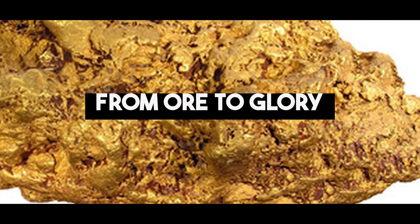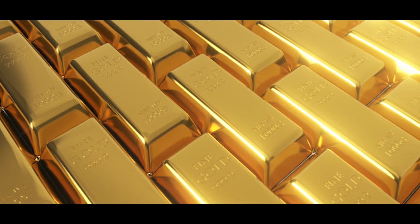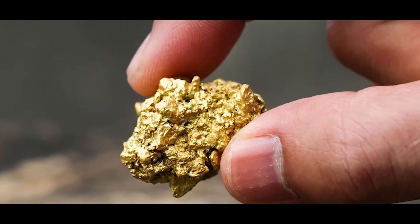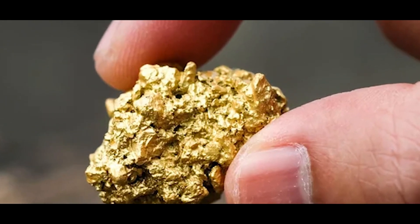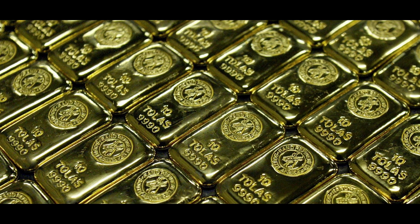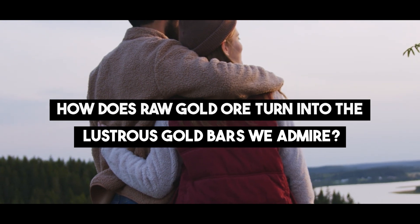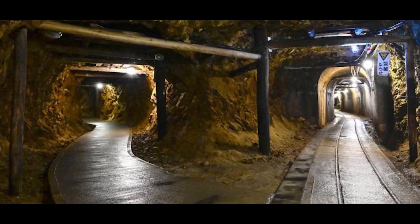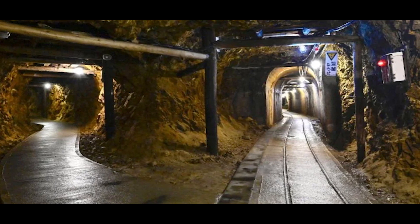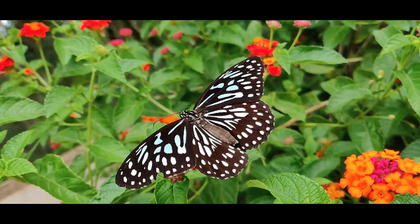From Ore to Glory. The transformation of raw gold ore into radiant bars is akin to an artist's creation. It starts as a raw, unremarkable substance, but with every step of refinement, it emerges as something extraordinary, becoming a symbol of wealth and prosperity. From the dark, rugged ore that comes out of the mines, the journey through the factory's refining process reveals gold's true potential — akin to a caterpillar metamorphosing into a splendid butterfly.